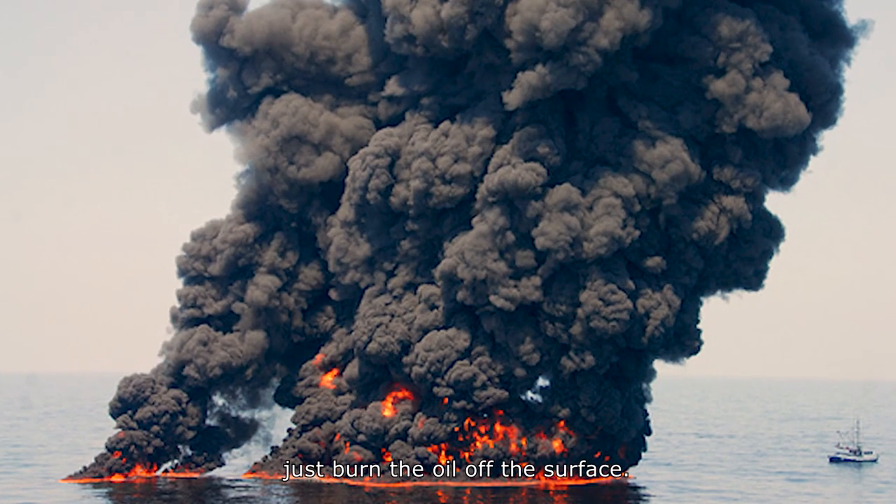The way we deal with oil spills in bodies of water today is usually you just burn the oil off the surface, and most of the time, you just leave it.